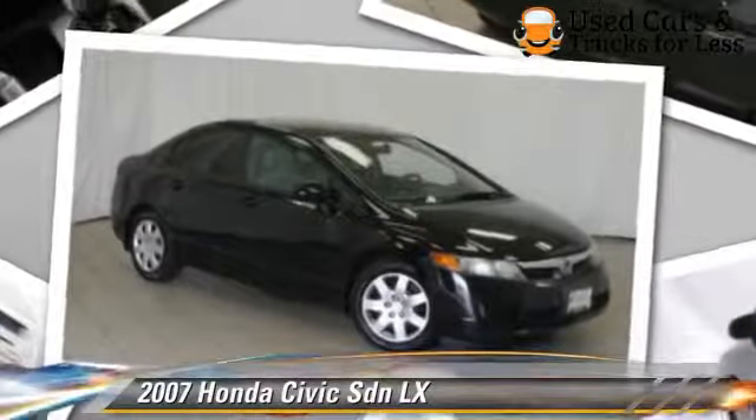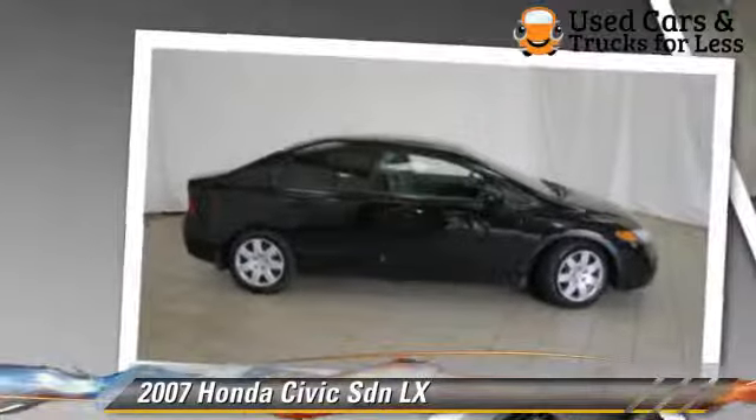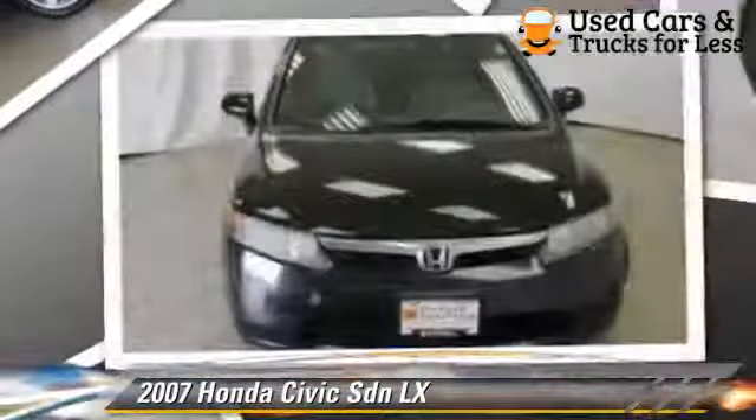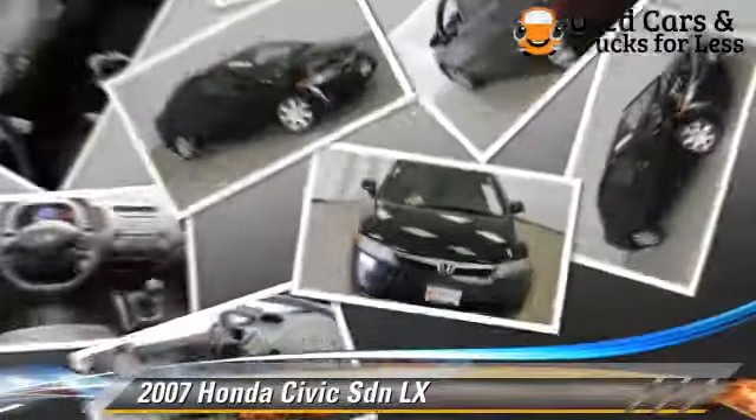The 2007 Honda Civic LX, powered by a 1.8-liter four-cylinder engine with a five-speed manual transmission. This sedan gets up to 38 miles per gallon.